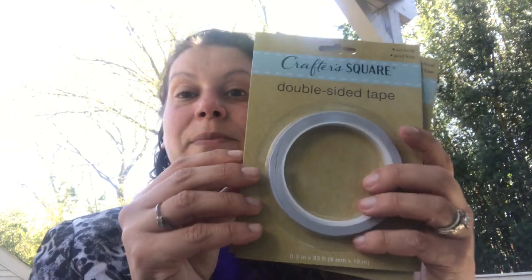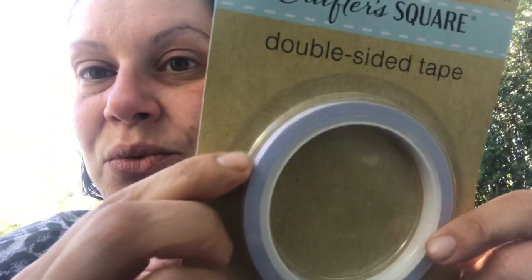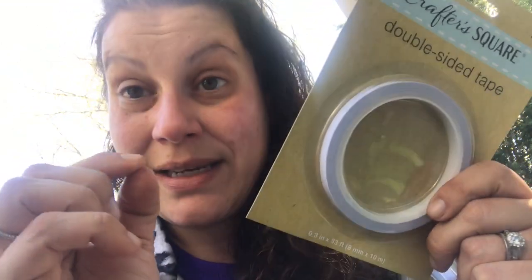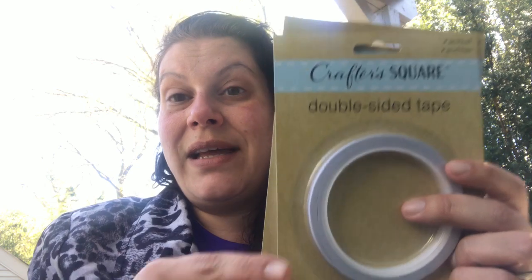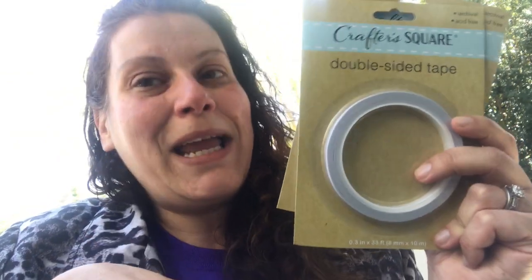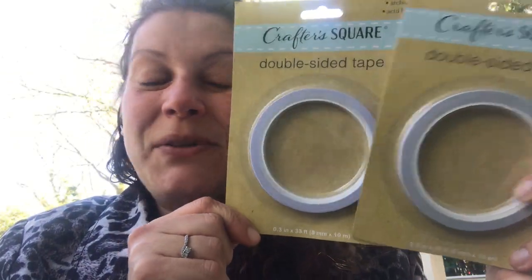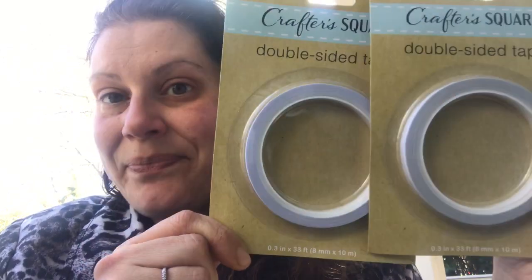From the Crafter's Square section I picked up two packages of this double-sided tape. It's really nice and thin, both in thickness and in diameter, so it's really good for putting borders on pocket letters or anything like that, and probably underneath your Dollar Tree washi tape if you're going to use it at all since it doesn't stick so well. You get 33 feet in one roll.